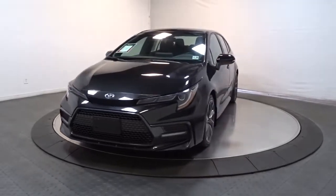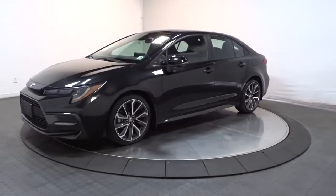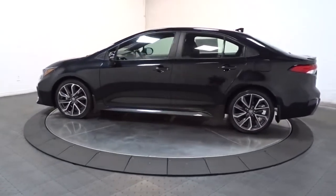Get a feel for the 2020 Toyota Corolla. This vehicle is an outstanding buy with fewer than 35,000 miles on the odometer. Now is the perfect time to start a fresh new chapter in your traveling life.